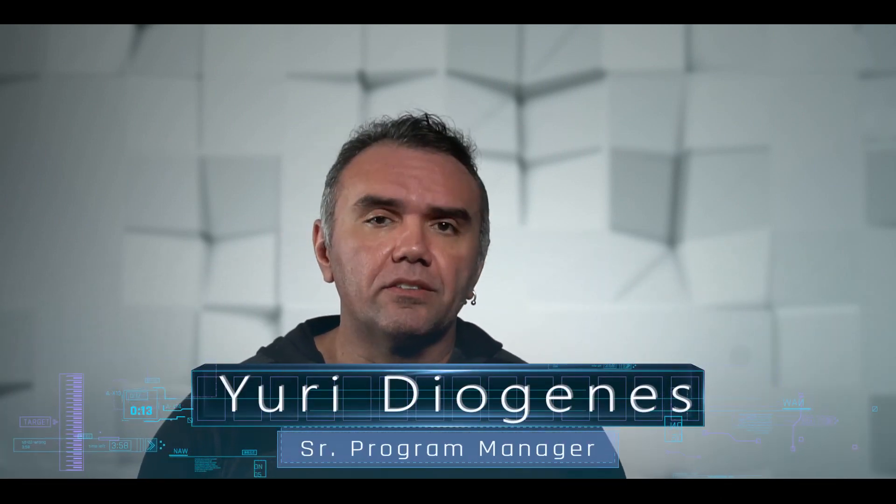Hi, my name is Yuri Diorginis. I'm a Senior Program Manager for the CXE security team working with Azure Security Center. In today's video we are going to talk about Azure Security Center's secure score and how to leverage the secure score to continuously improve your secure posture. We are going to talk about the enhancement of the new model,